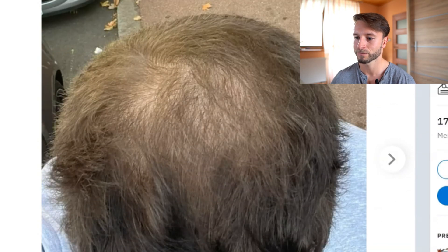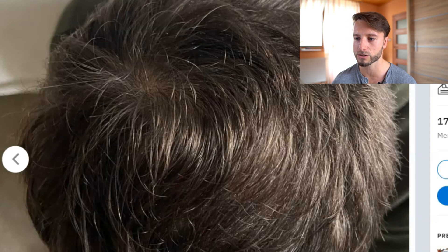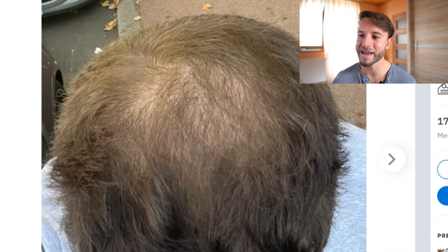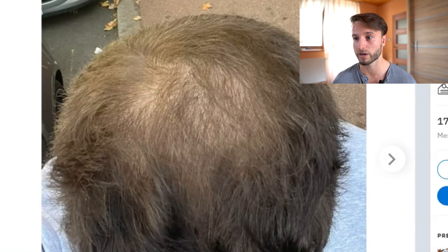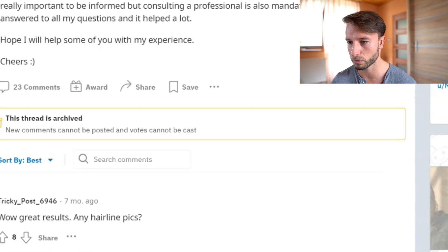This is a particularly interesting case because the before situation was already the result of the patient taking topical minoxidil and oral finasteride for at least a year, which didn't give him ideal results on the crown. He then switched to oral minoxidil 2.5 mg and oral dutasteride 0.5 mg, and after only three months he achieved this dramatic improvement. In my view, the main driver here was the upgrade from finasteride to dutasteride, not necessarily the switch from topical to oral minoxidil.